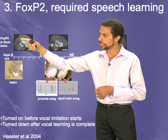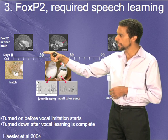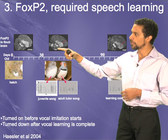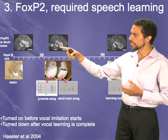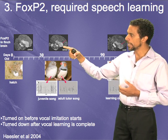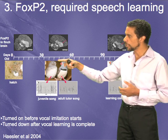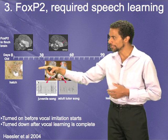At a young age, FOXP2 expression is pretty high, including in area X. When a juvenile zebra finch reaches what we call the juvenile subsong stage of singing, FOXP2 goes up to higher levels in area X, and then when he becomes an adult, it comes down. Shown here is the age of those animals at hatching.